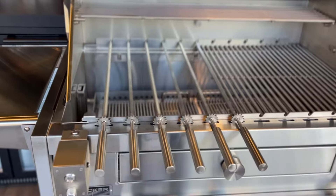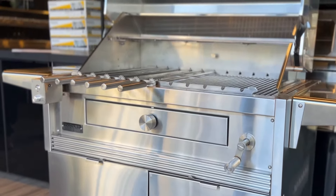Hey, Matt here from Tucker Barbecues. I'm here to introduce the new Charcoal Deluxe Pro. It is the successor to the original Charcoal Deluxe Barbecue that we released a few years ago.